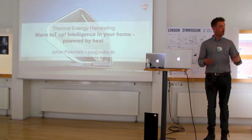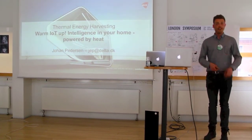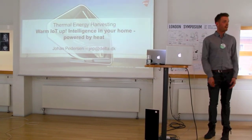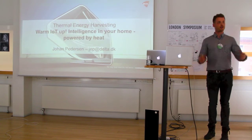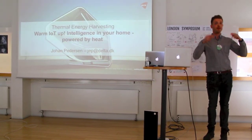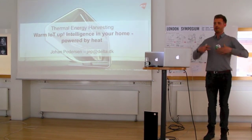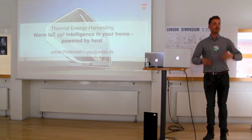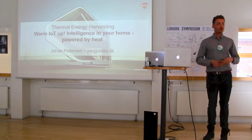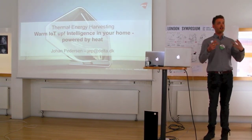I'm here to tell you about thermal energy harvesting and the materials used to do that. I will start by defining what we need to use that for, then dig into some actual commercial cases that exist right now. In previous talks, we've been a bit ahead in the future, but at Delta, we're working with what is possible right now.